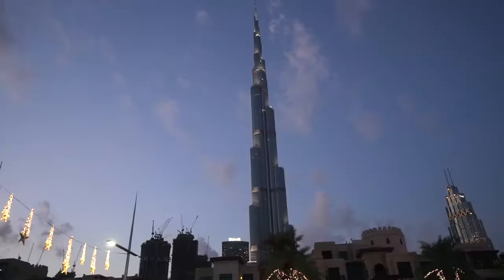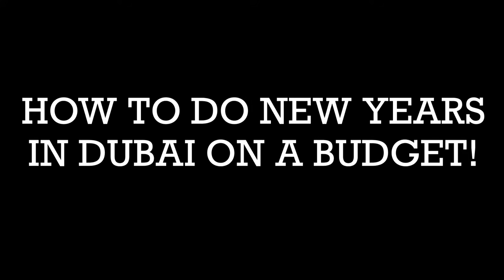As far as how long to stay — as much as I wanted to be here for a week and do it all, it wasn't feasible financially. I recommend at least three nights just to skim Dubai, because there's so much to do.